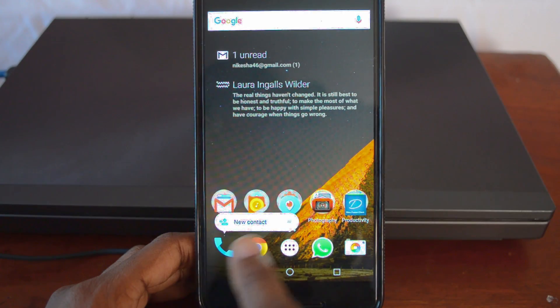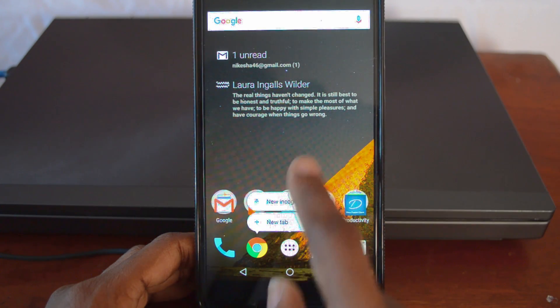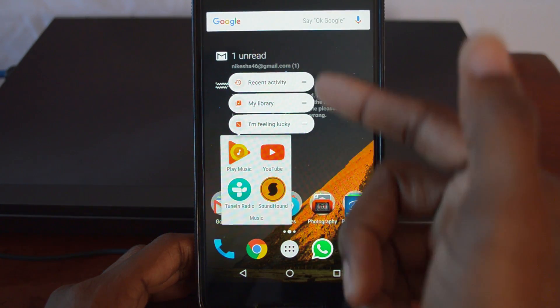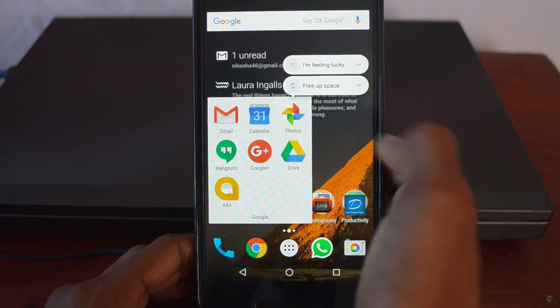However, on the home screen there is something new — a new feature where you can long press on certain app icons to get extra features without having to jump into the app itself. It's pretty much like Apple's force touch but without all the extra jazz. Just hold it down and click on the option that you'd like to jump into.